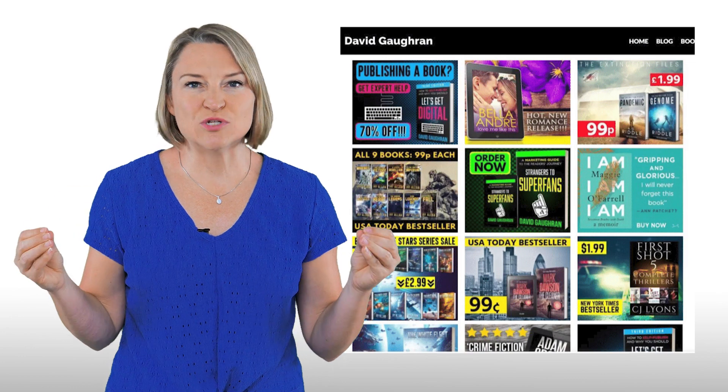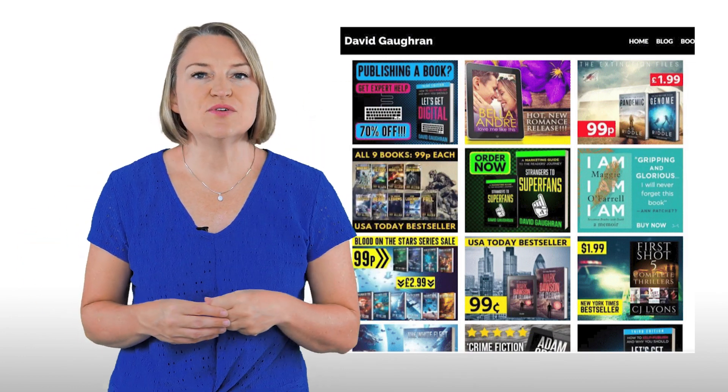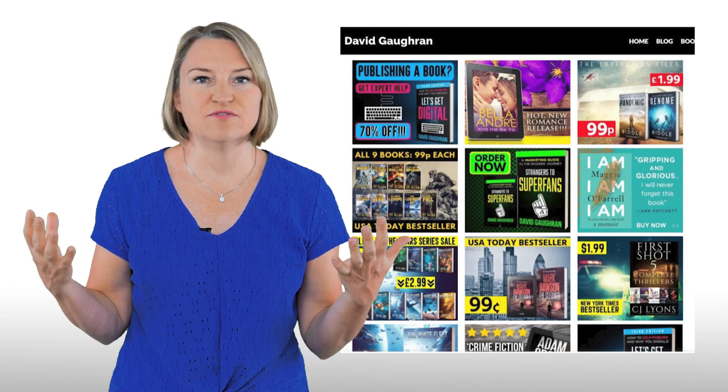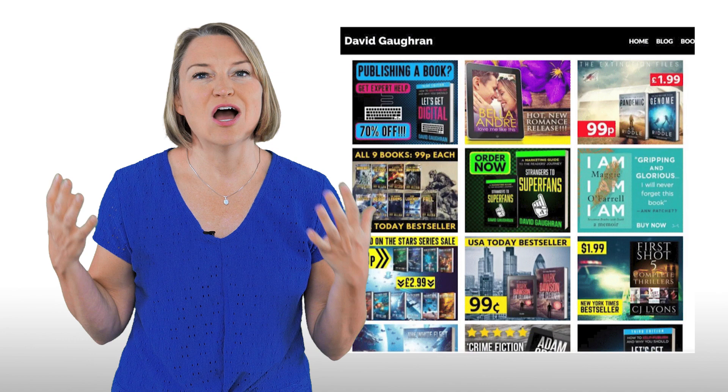These are examples of hit imagery from David Gogrin's website — the link is in the description below. As you can see, the examples lean heavily toward fiction, which could also be why some of the non-fiction books I'm testing are having a challenge on BookBub. But there are certainly non-fiction examples here too.